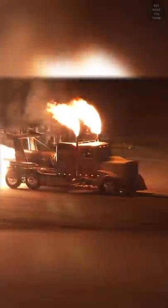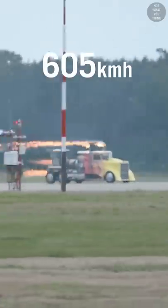But Shockwave is a thirsty monster. It consumes fuel at a rate of 400 gallons per mile, as it travels at a maximum speed of 376 miles per hour.